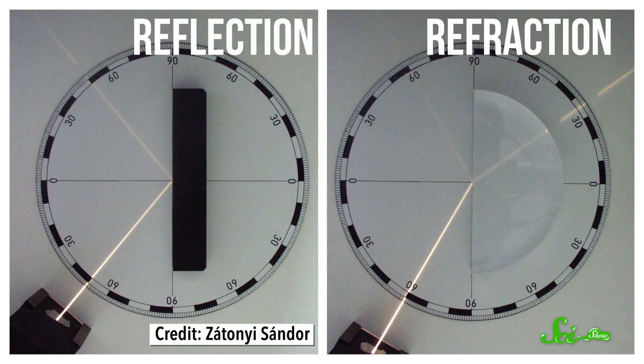Light that bounces off the crystals is reflected, and light that goes through the crystals and gets bent along the way is refracted. This reflection and refraction can also lead to other optical illusions, depending on the size, orientation, and location of the ice crystals.